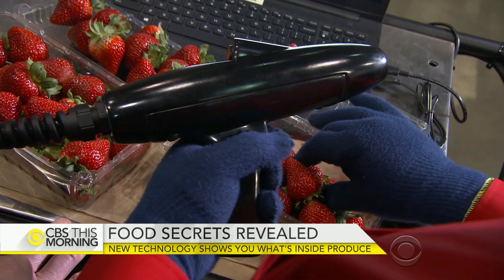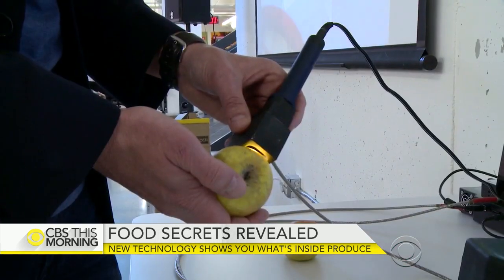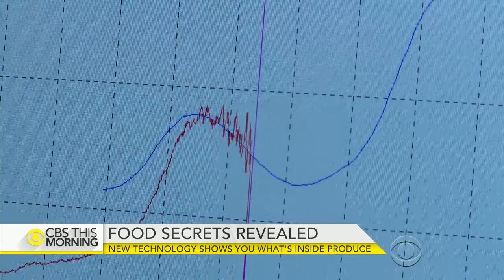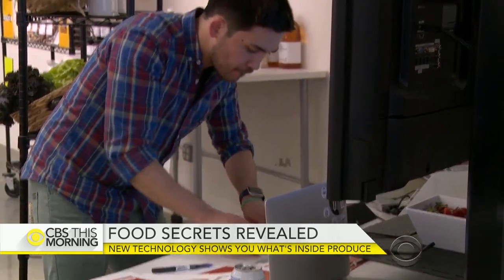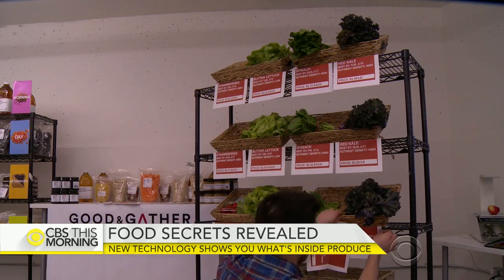It's going to let us know, and the customers know, what they're buying, where it's from, and how long it's going to last. The work is happening in Florida and here in Cambridge, where Target is partnering with design firm IDEO and MIT researchers to create transparency in the food system.